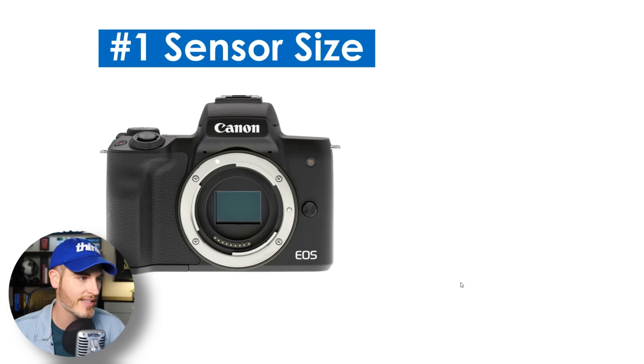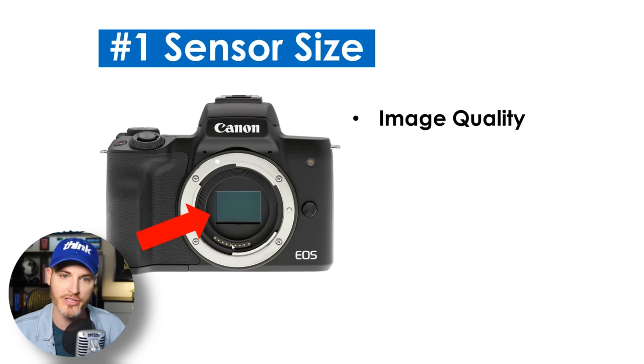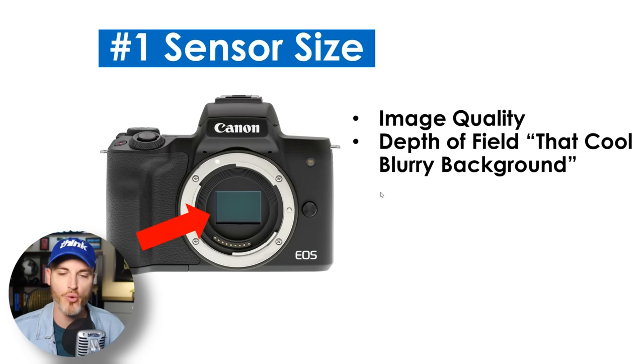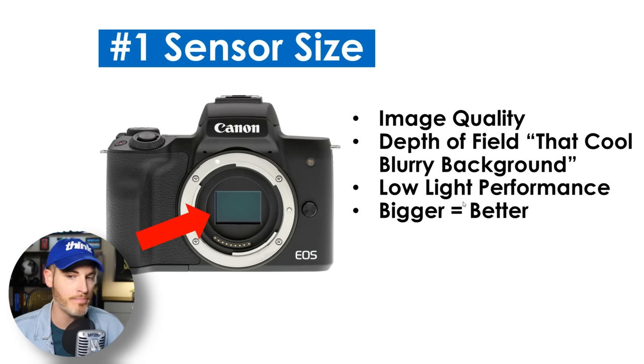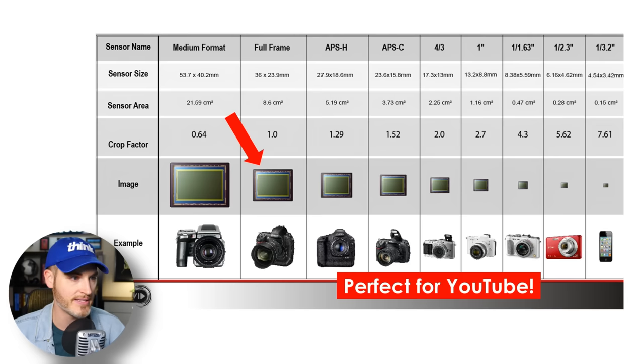First is sensor size. If you look at the camera here, you can see that right there is the sensor. This is going to influence your image quality. If you want that cool blurry background, this is what influences depth of field. This also influences low light performance. And typically bigger is better, but also the bigger the sensor gets, the more expensive.